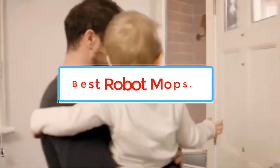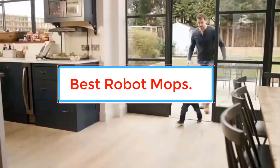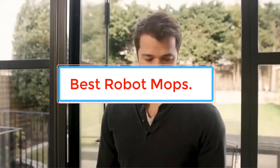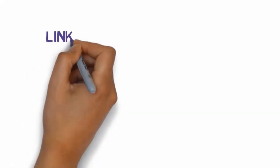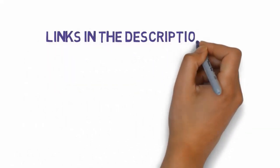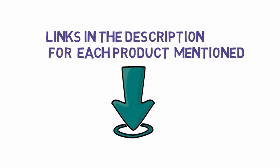Ever imagined what it would be like to have a mechanical friend clean your floors? Wonder no more. Here we take a look at 5 of the best robot mops available right here, right now. We have included links in the description, so make sure you check those out to see which one is in your budget range.